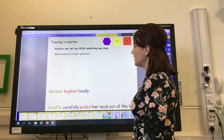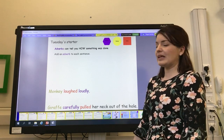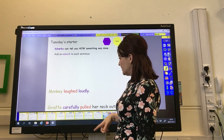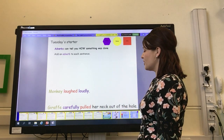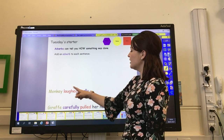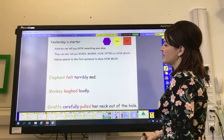On Tuesday, we added some adverbs to two of the sentences to say how they were doing those things — adverbs are purple. How did monkey laugh? Loudly. How did giraffe pull? Carefully. You can see sometimes the adverbs go before the verb and sometimes afterwards: monkey laughed loudly, giraffe carefully pulled her neck out of the hole.